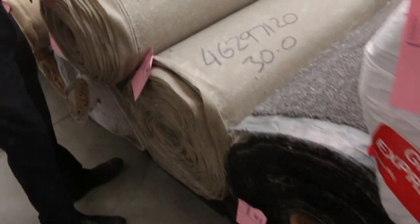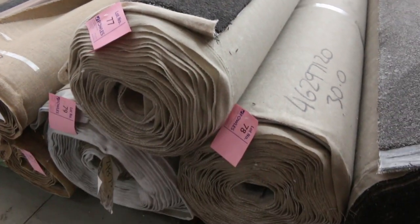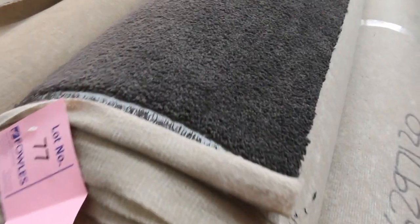Through here, some nice thicker dark charcoal large rolls also. These generally sell for around about $35 to $40 — under half price. So they're awesome buying.